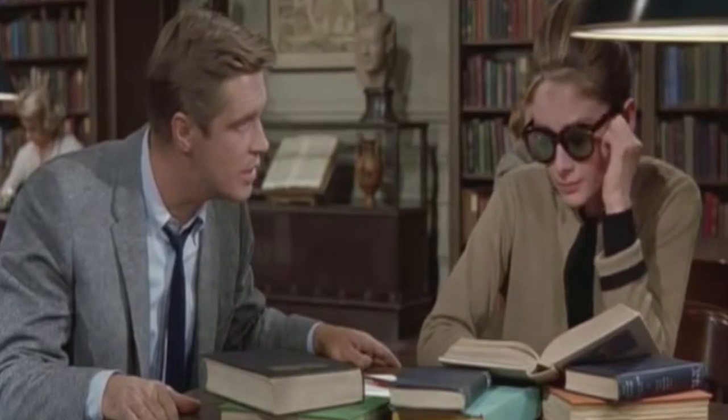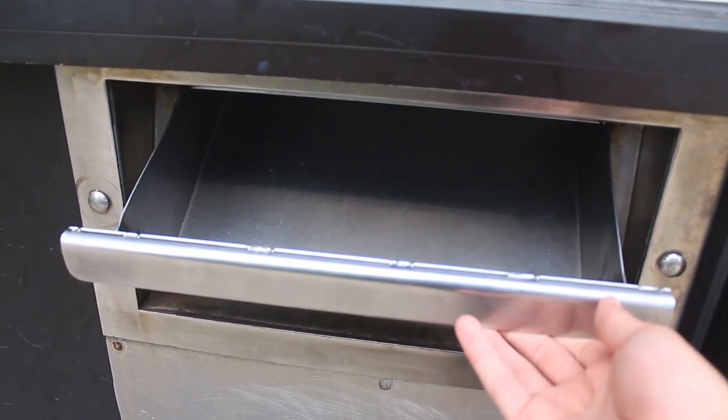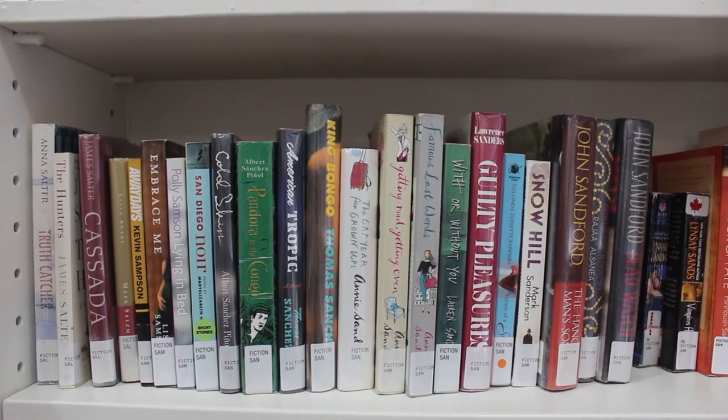This is a pencil that I stole off the front desk. Please don't tell anyone though. Here's where you turn your books. And speaking of books, they've got quite a few.